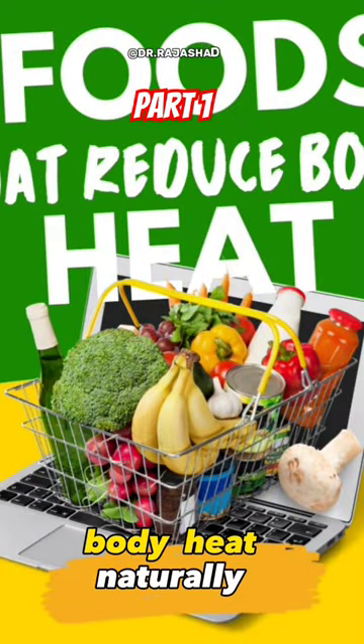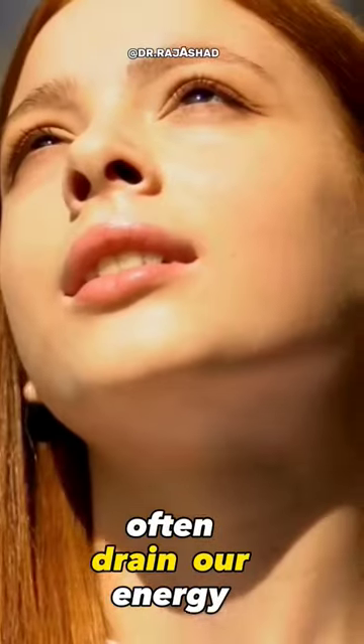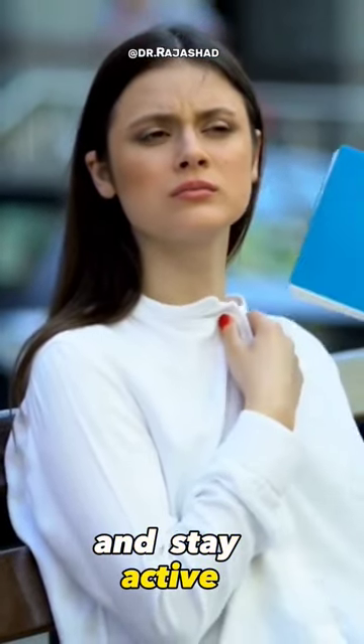13 foods that help reduce body heat naturally. The hot and humid days often drain our energy and make us feel dehydrated. Add these 13 foods to your daily diet to reduce body heat naturally and stay active and energized throughout the day.